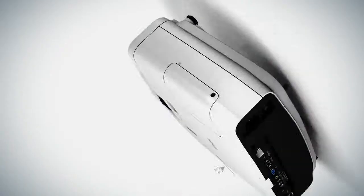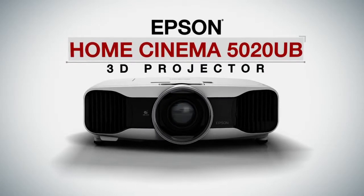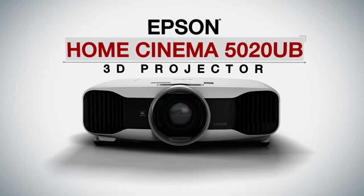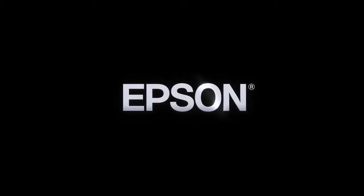Impressively engineered with astonishing picture quality. See the performance. The Epson Home Cinema 5020 Ultra Black 3D Projector. Epson — built to perform.